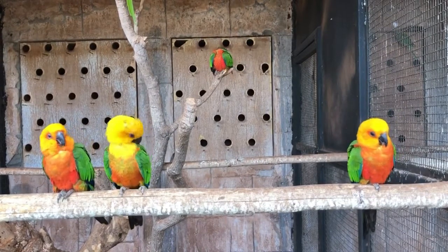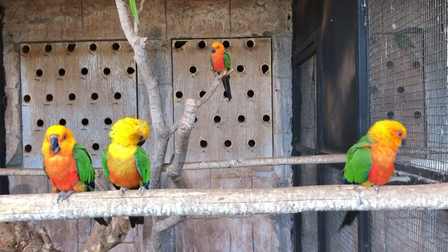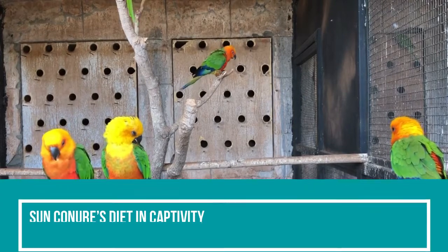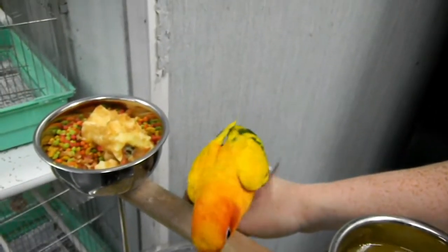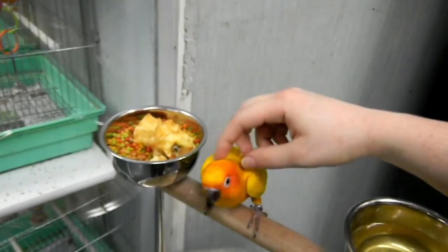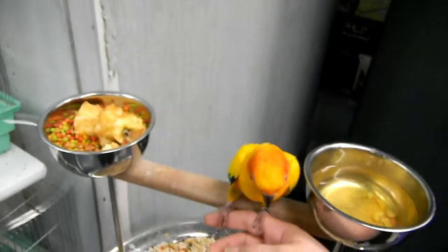While searching for food in the wild, sun conures use their feet just like humans use their hands. They hold a food item, examine it, and eat it, all with the help of their little feet adept at the task. A sun conure kept in the zoo or at home should be fed only after understanding its basic dietary requirements. A balanced diet that includes everything it is naturally inclined to eat in the wild is the only key to its good health.